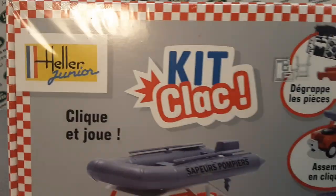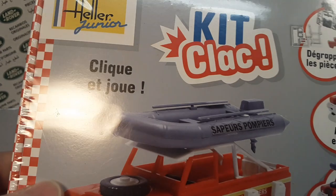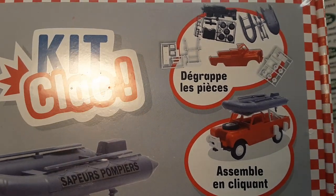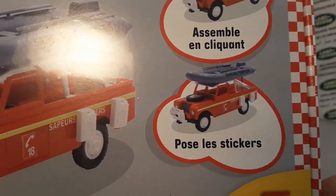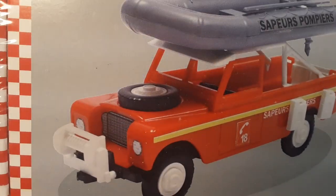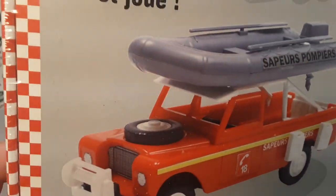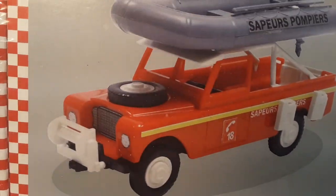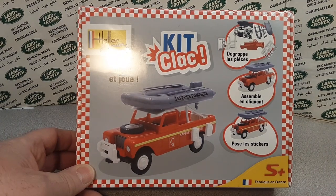This is a 'kit clack' — that'd be French. I don't know what that means exactly, maybe 'fun click' or something like that — I'm not French! Anyway, here are the pieces. This is a Series Three, and it appears to be a surf rescue vehicle — long wheelbase.